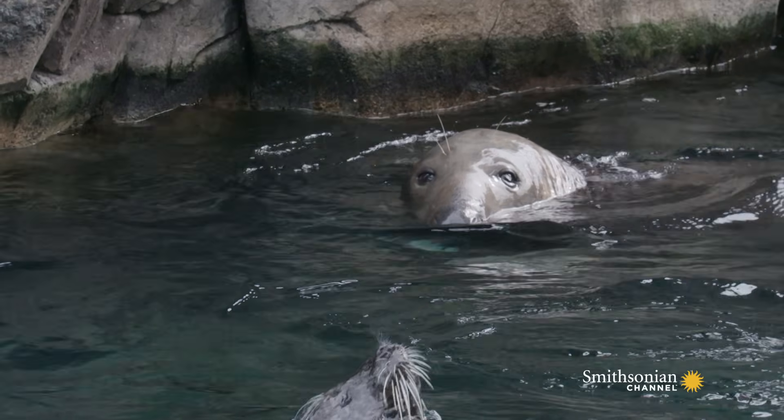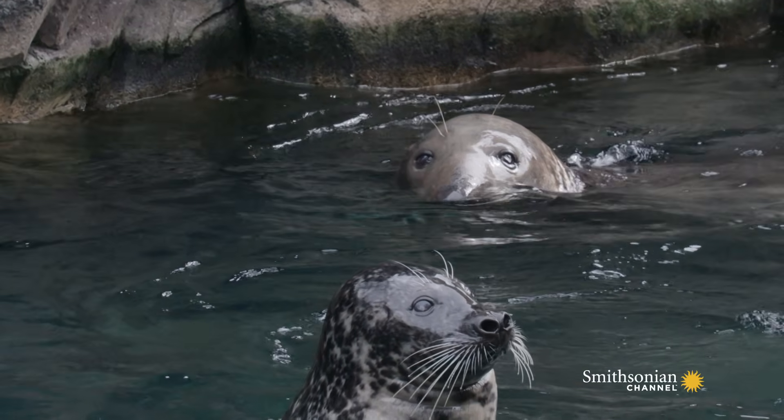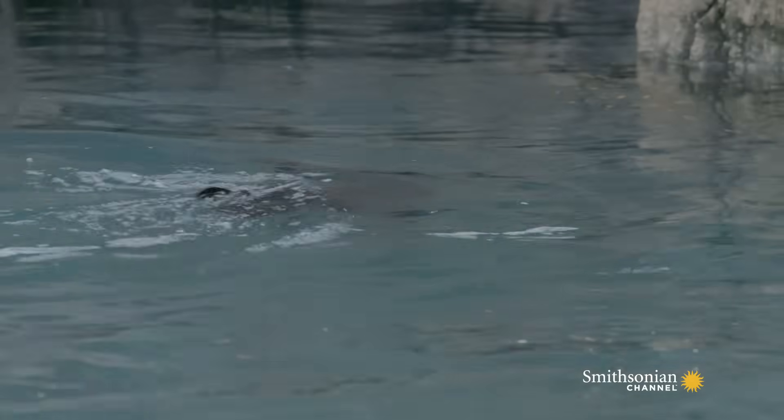Seals are technically considered earless seals, so they actually just have an opening on their head that leads down into their ear canal. Sea lions actually have an ear pinnae, which is just a flap of skin right atop of their ear.